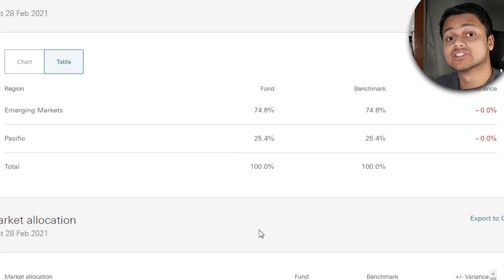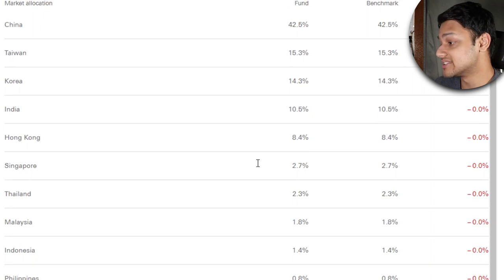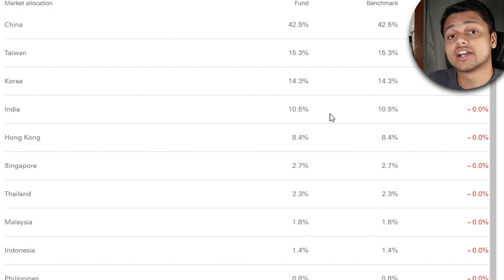Looking at the region exposure, most of the focus is on those emerging and growth economies. Looking at the market allocation, a huge chunk — 42% — is based in China. Based on the high growth stats we looked at, this ETF will give us that exposure. I'll note that this ETF does not include Japan whatsoever — it's basically excluding it altogether. It focuses on other countries like Taiwan, Korea, India, and Singapore. If you want to know about Asian ETFs that include Japan, I've already made a video about that — there should be a link in the description.